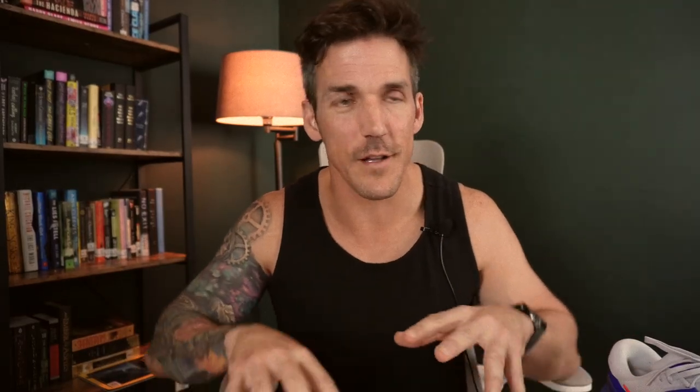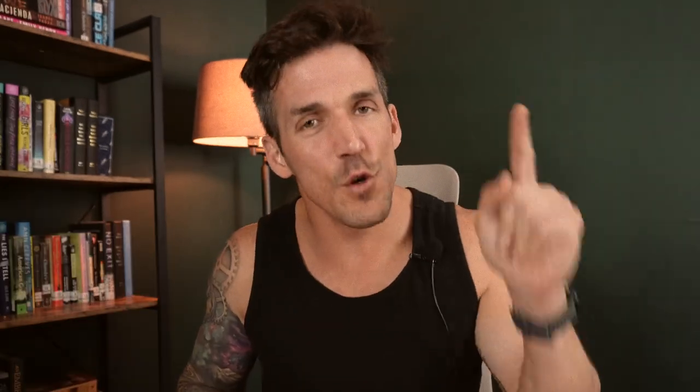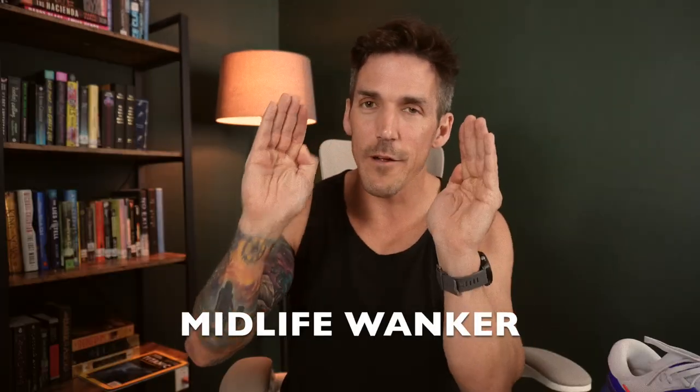Stop what you're doing and unsubscribe immediately. Share it with your friends so they can all simultaneously hit the dislike button, and if you see me running next year in the Houston or Boston marathon, scream 'midlife wanker' at the top of your lungs. Midlife wanker!